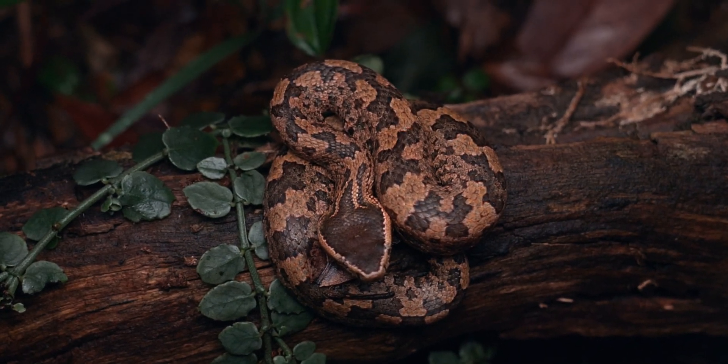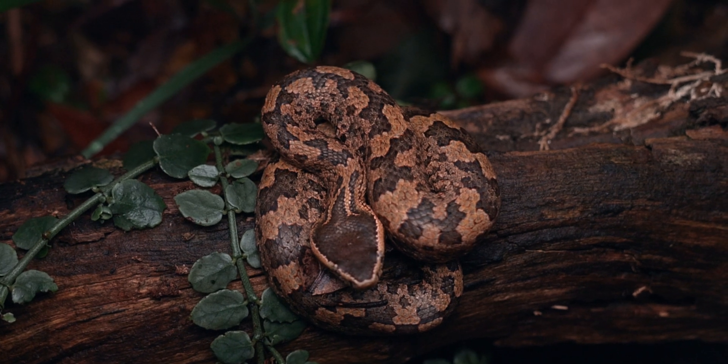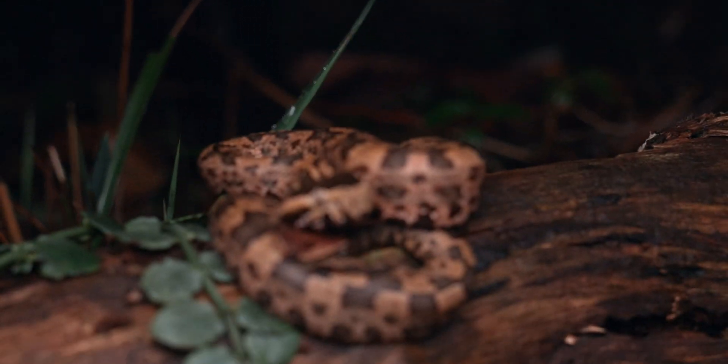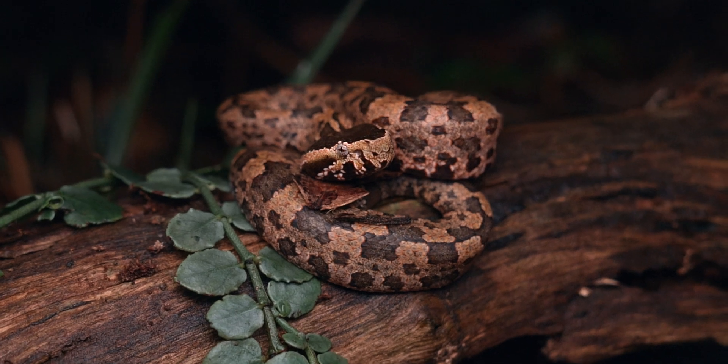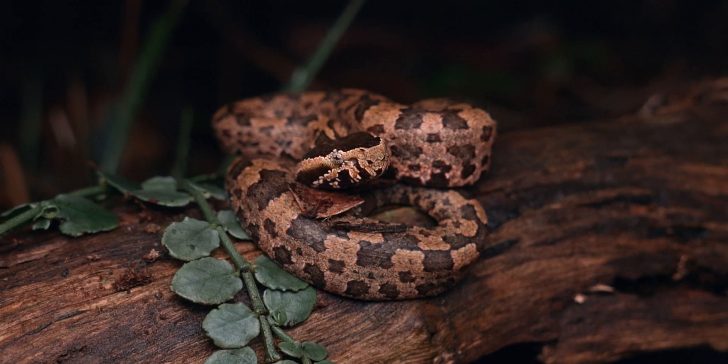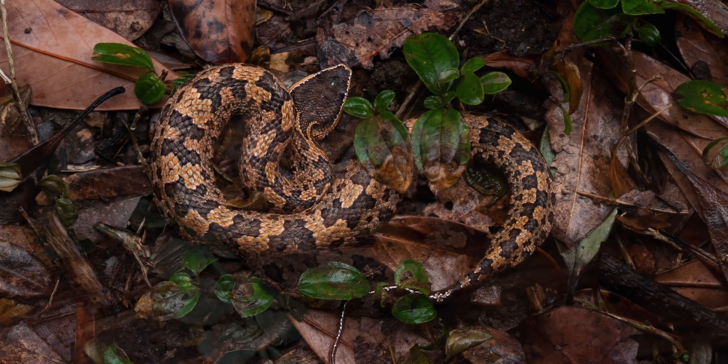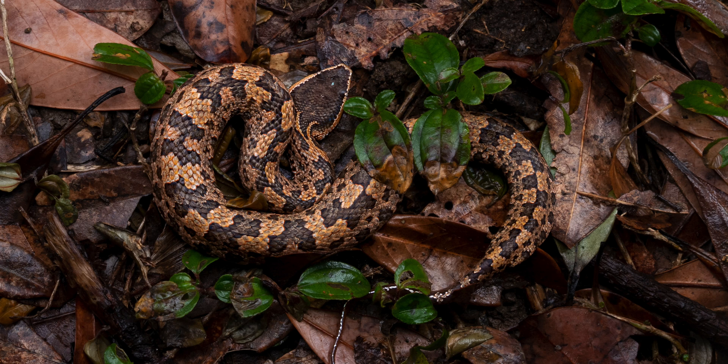For anyone tuning in for the first time, this is a pretty rare and cryptic snake species here in Hong Kong. They only live in some select locations and are pretty hard to come by, so we're very lucky to be able to get them on film. This is a mountain pit viper, also called a Tonkin pit viper.